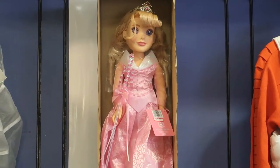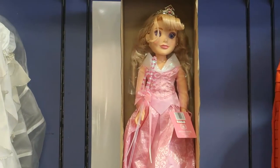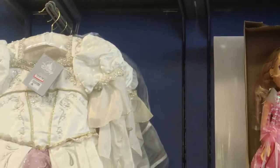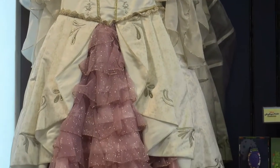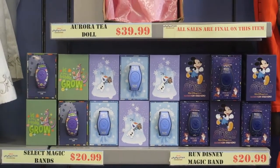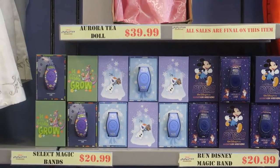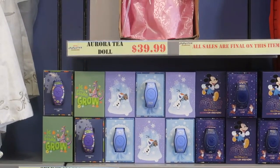Here is an Aurora doll — she's beautiful — for $39.99. There's a Rapunzel dress for $225.99. You can also see some magic bands back there: Disney Run, Frozen, and Flower and Garden.